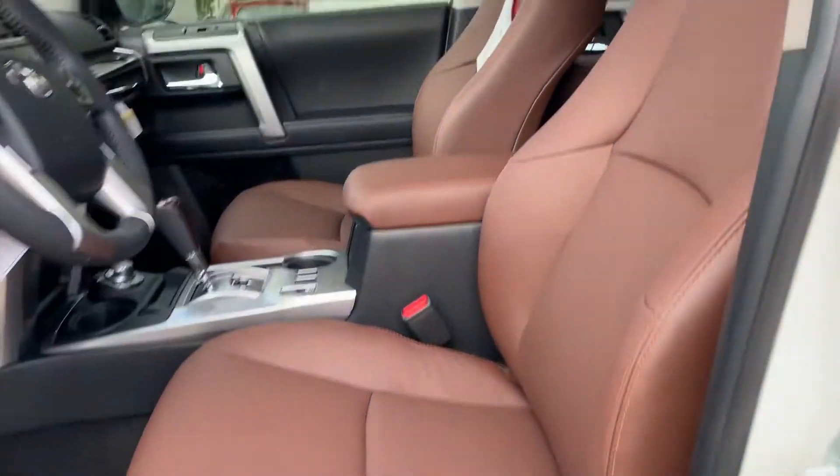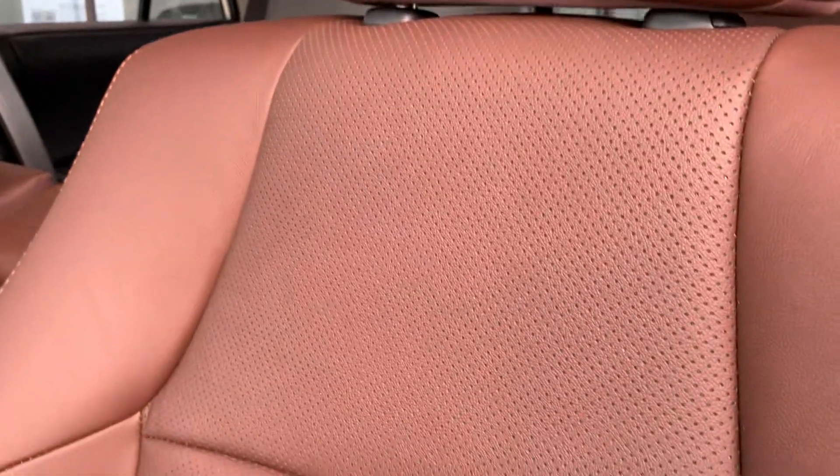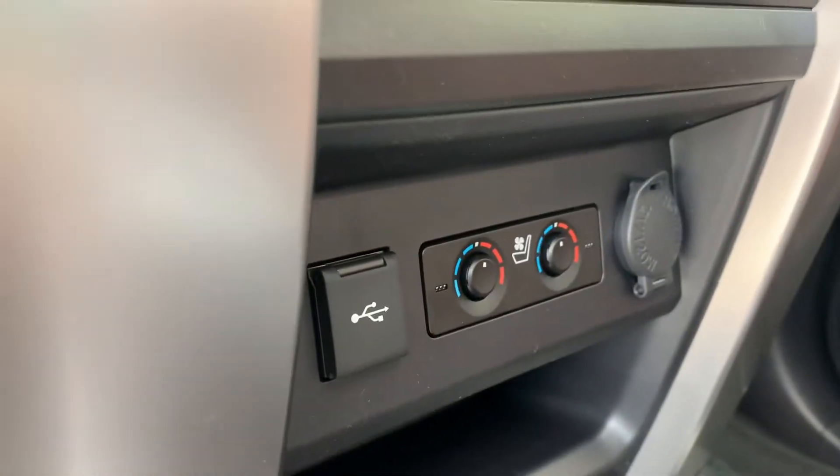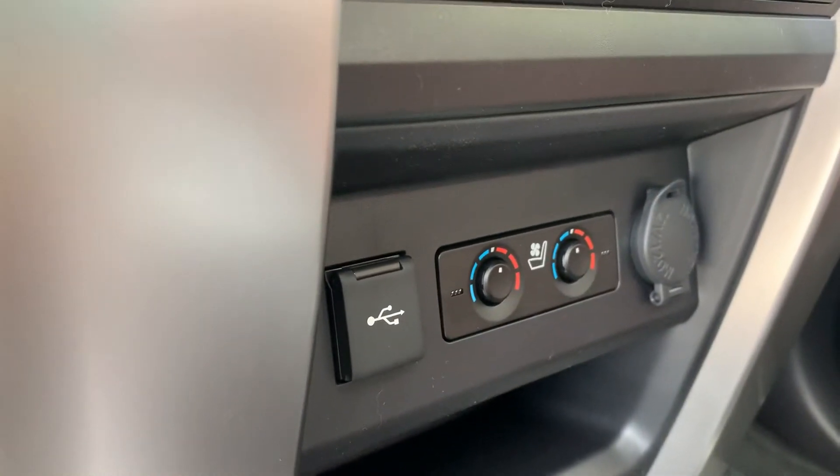It has the redwood interior, so that's the brown interior. The seating in the Limited, you do get this perforation here in the seats because the vehicle gives you heated and ventilated seats, so you get heated and cooled seats essentially.